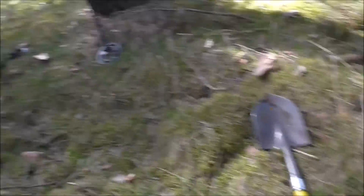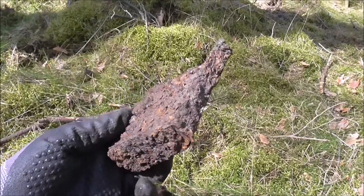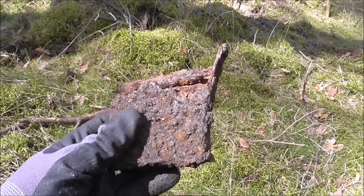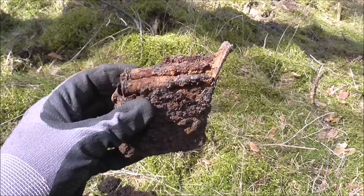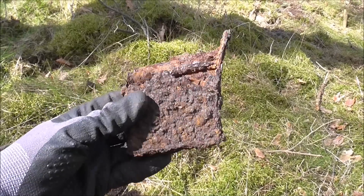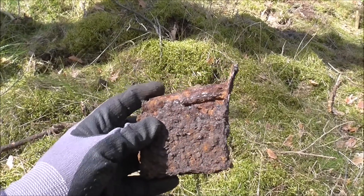Excavator Eric was over there and he found this — it's a magazine, as you can see, but it's very corroded and I think it broke in half. Not sure what type this is, but very nice find.